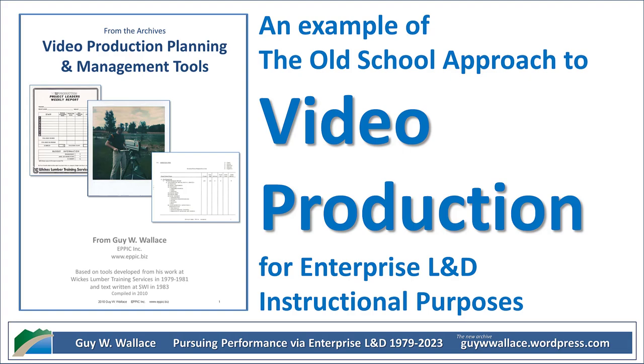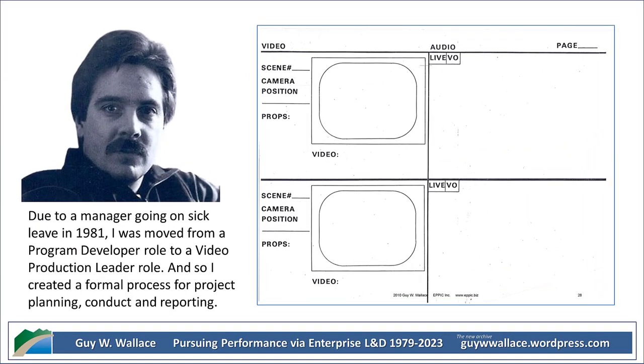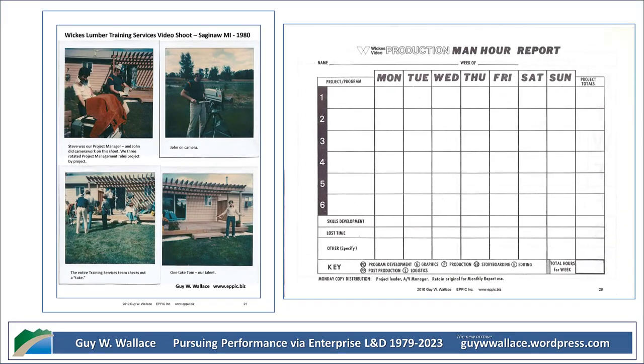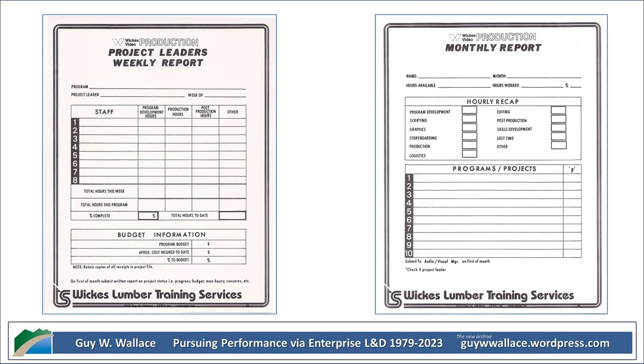I can only imagine the excitement those employees must have felt gathering to watch these professionally produced training videos — it was probably a major upgrade from traditional training methods. And who knows? Maybe those videos even sparked an interest in video production for some employees. Maybe there's a whole generation of video producers who got their start watching Wix Lumber training videos. You never know how these things influence people's paths. But it's safe to say those videos made a positive impact on both the company and its employees.